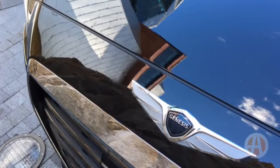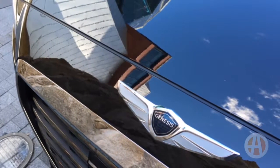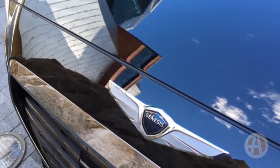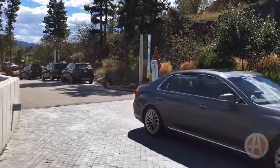The real wow factor for the Genesis might be in the services that are included as standard: roadside assistance, maintenance, valet service, map updates, and even XM Travel Link. All those things are standard, all designed to give the Genesis buyer a more luxury experience.